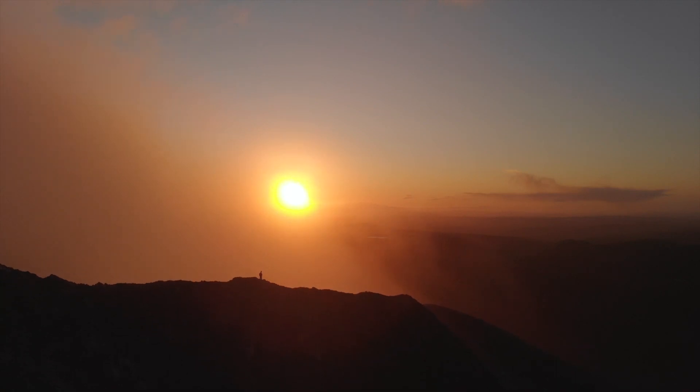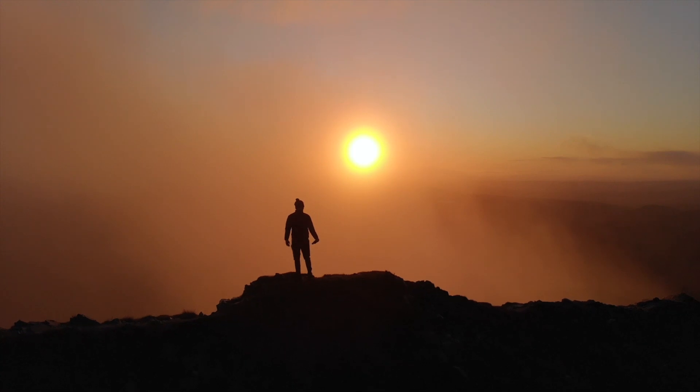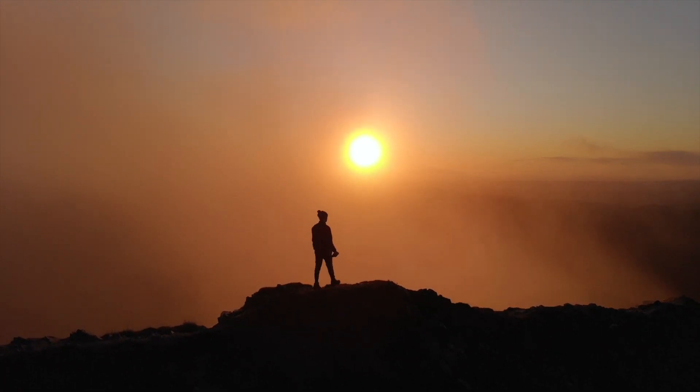Some of my favorite times on this mountain are whenever I do sunrise hikes. These are a lot more challenging but the view from the top is amazing to catch that first light.